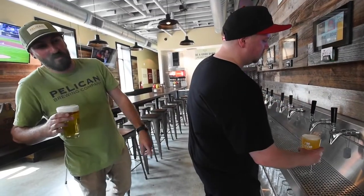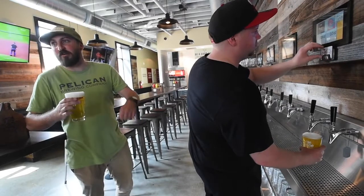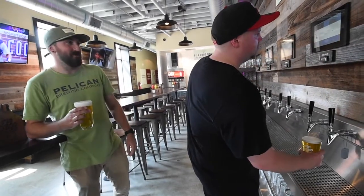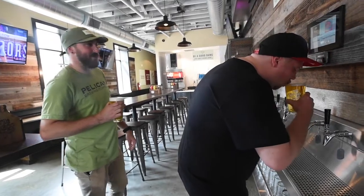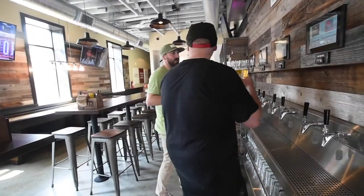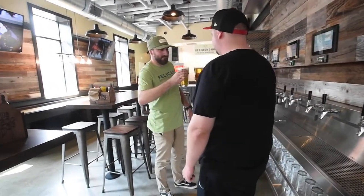The guests love the fact that they can pour as much as they want and only get charged for that. A lot of times when you go to a restaurant you buy a whole beer and realize you don't really like it. This way they can pour one or two ounces, taste it, and if they like it they can pour more or move on. The feedback we're getting from guests is that's really what they enjoy the most.